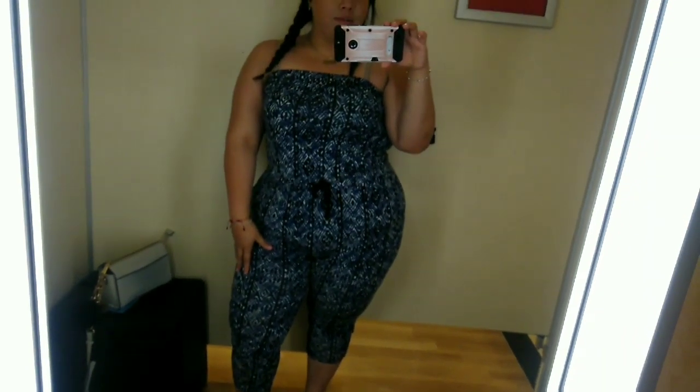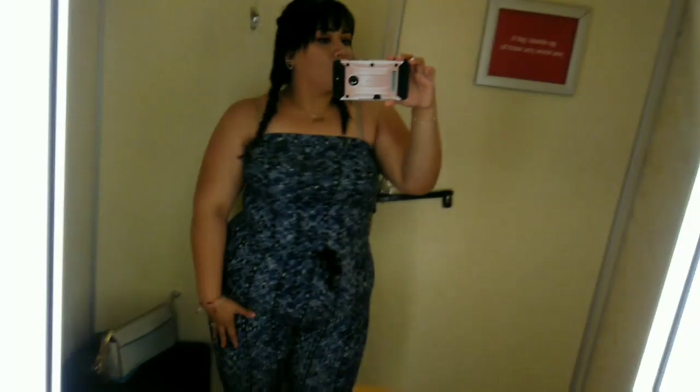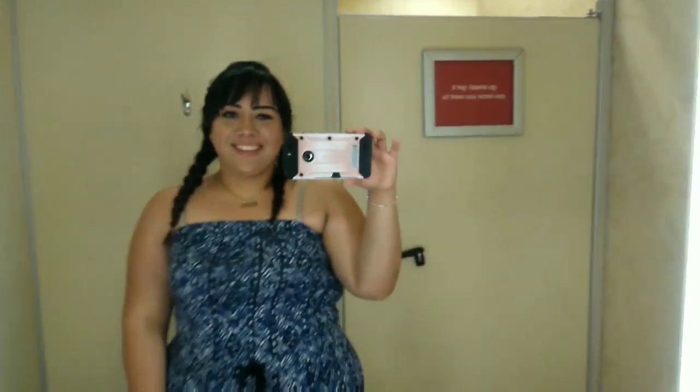Hey, what's up? This is Estrella. This is actually my first video in English, so I hope you guys enjoy. If you guys are new, don't forget to subscribe, like, and comment so you can see more videos like this. I'm a little bit nervous, but this is going to help me practice my English more.